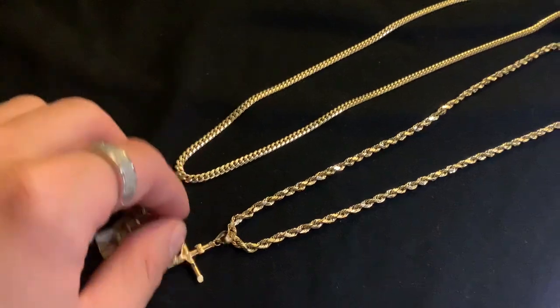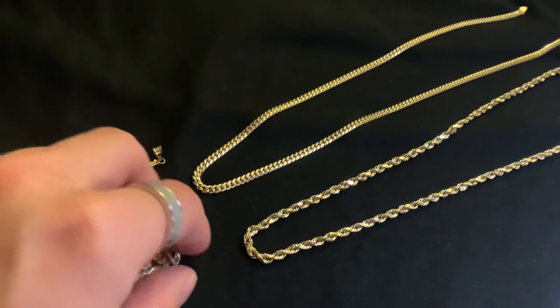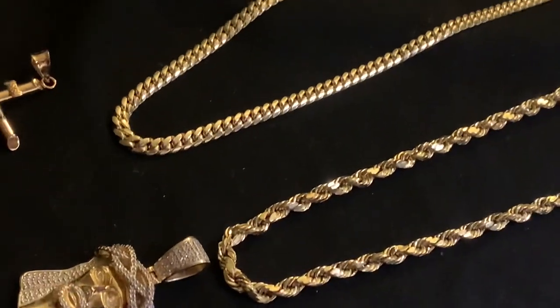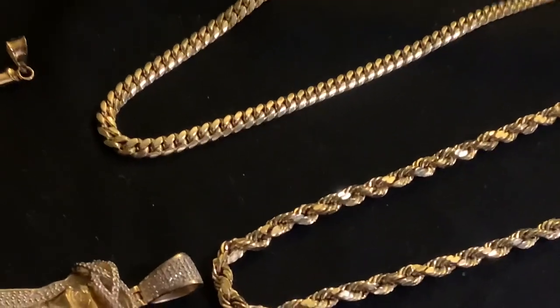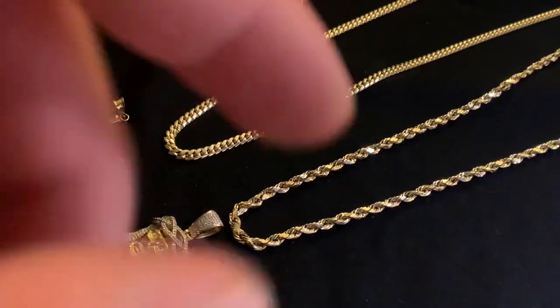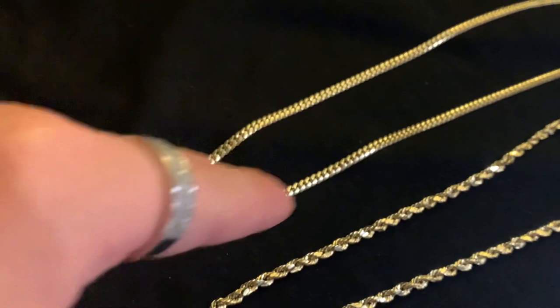It's really up to you. Would you want to wear more of a classy, clean link gold chain — the Cuban link — or the more flashy, thicker presence rope chain? It really comes down to your presence. If I had to sum it up: the rope chain is definitely more standout-ish and flashy due to the diamond cut and the thickness, and the Cuban link is more of a classy, clean gold chain look.